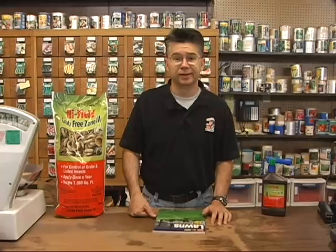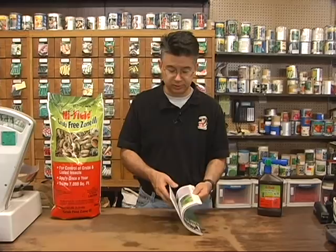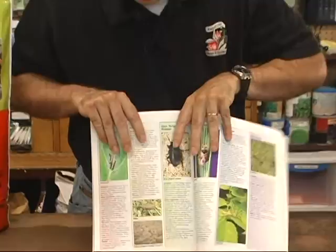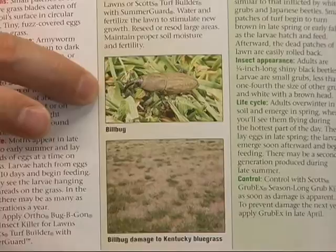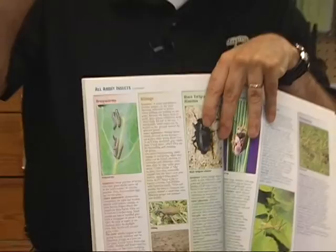Billbugs tend to do very similar damage. The billbug larvae look just like white grubs but the adults look a little bit different. Billbugs are black beetles about three-quarters of an inch to an inch long. Their larvae are much, much smaller and are only about half inch to maybe at most an inch below the surface, and they just nibble on the grass doing a lot of damage in a very short amount of time.